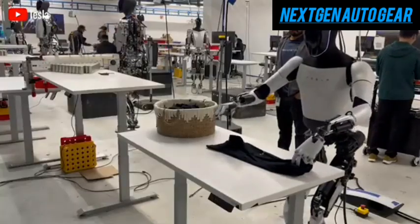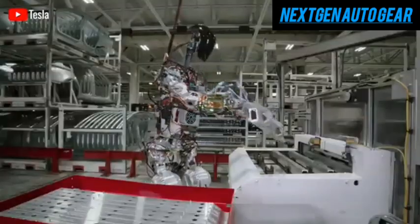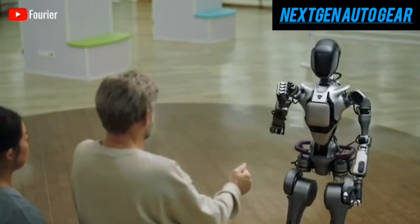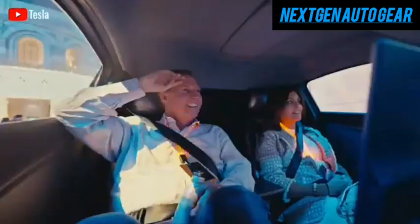Engineers also revealed plans to further expand tactile sensing capabilities, refine tendon control mechanisms, and lighten the forearm for better performance. These refinements were first unveiled at Tesla's WeRobot event, where the Gen 3 hand prototype was introduced alongside Tesla's long-awaited Robotaxi concept.